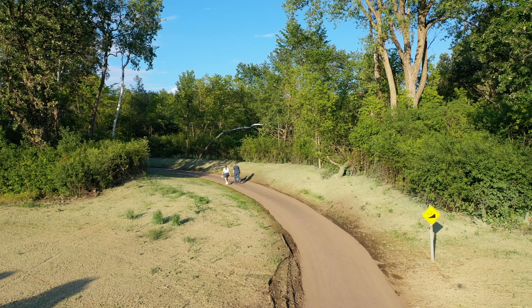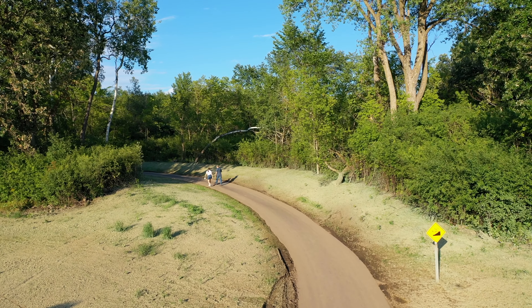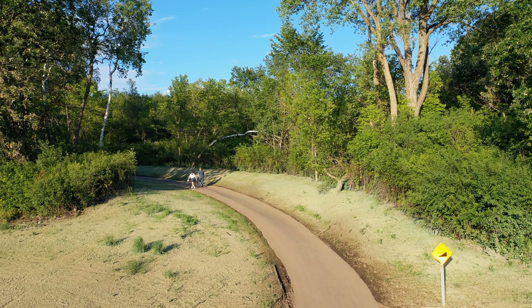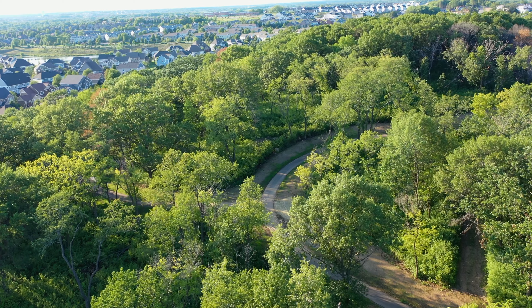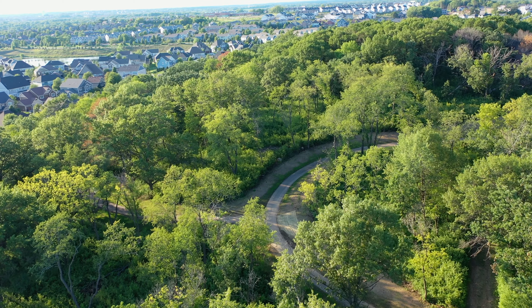There are two sets of trail networks within the park. One is paved and that's three quarters of a mile long. The second trails are unpaved natural surface trails — those are just mowed and are about two miles as well. They meander through the different hardwood forests, the prairie, and the pine plantation.